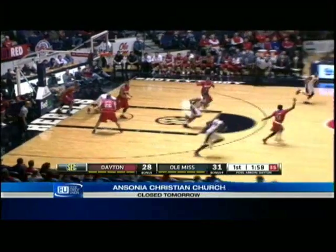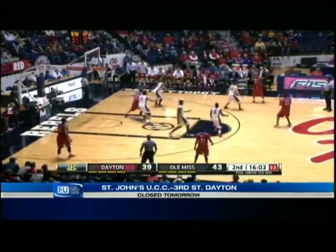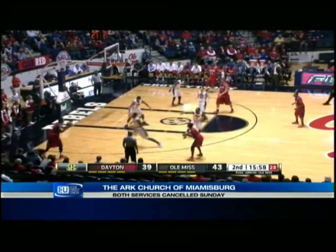Jump step, strong take, and a swat by Robinson. Nice hustle by Scoochie Smith, pushing it down the court to get the open three and then chasing down the rebound.